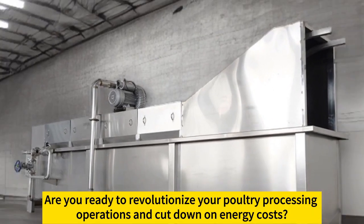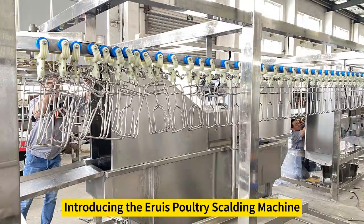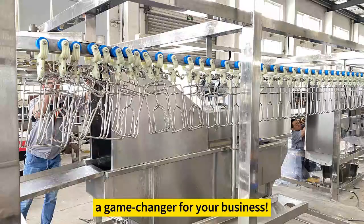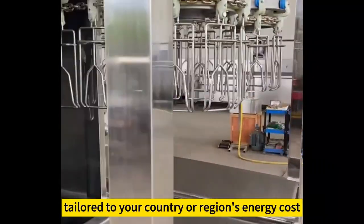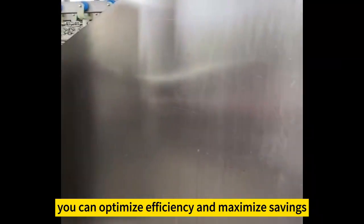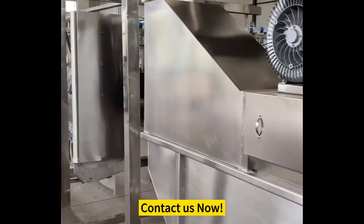Are you ready to revolutionize your poultry processing operations and cut down on energy costs? Introducing the Aruz Poultry Scalding Machine, a game changer for your business. With its customizable, cost-effective operation mode, tailored to your country or region's energy cost, you can optimize efficiency and maximize savings. Take charge of your poultry processing success today. Contact us now.